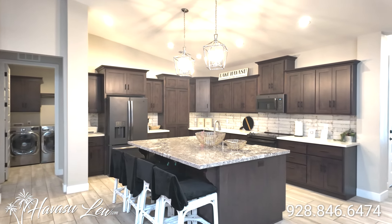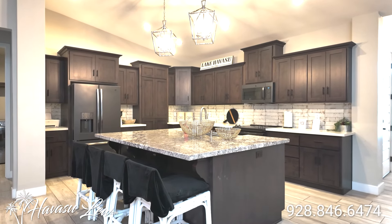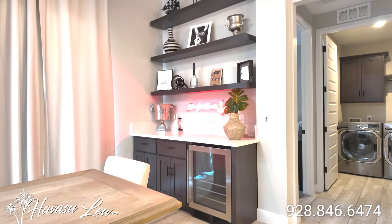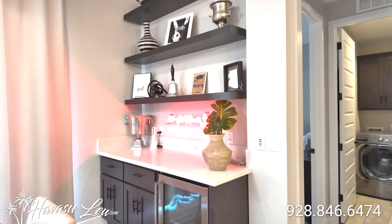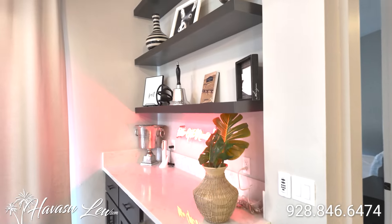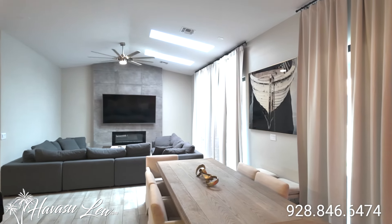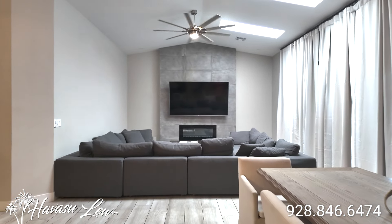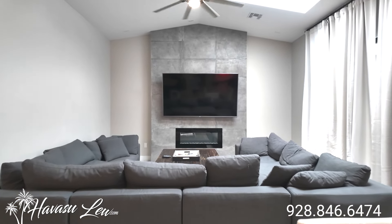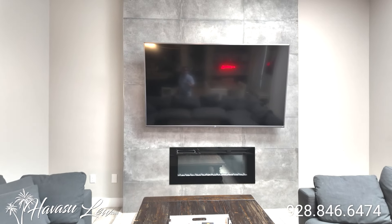Big eat-in kitchen island with granite tops. This is a Kelco construction home, so this is a pretty common feature — a little bar area with a fridge. Dual sliders out to the backyard, dual skylights, plank tile floors, tile to the ceiling on the fireplace with an electric fireplace.